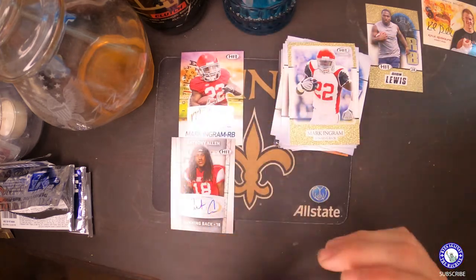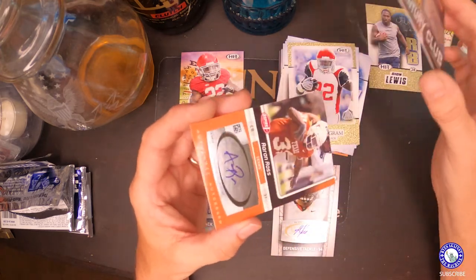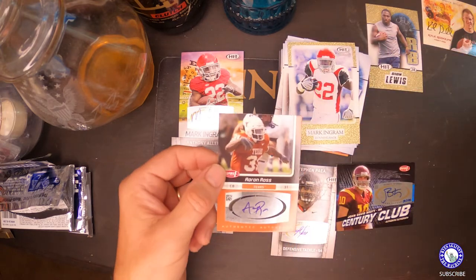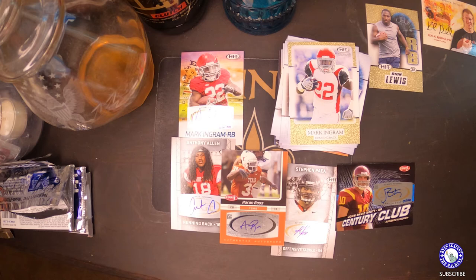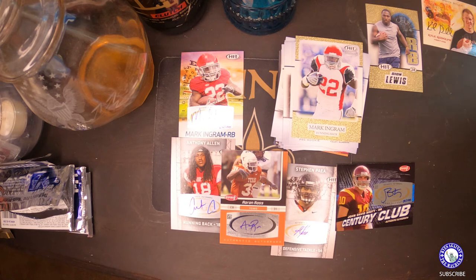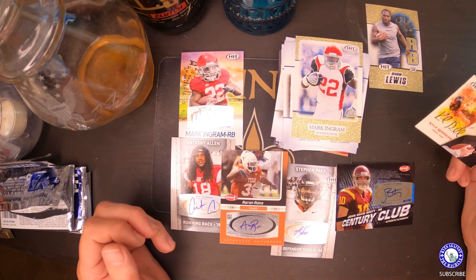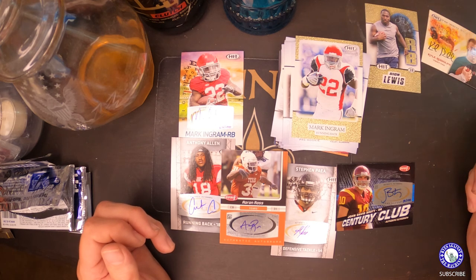Anthony Allen, Stephen Paella, John David Booty, and an Aaron Ross auto. One, two, three, four, five autos and a Mark Ingram gold — I'll take that all day. I think that's awesome. Hopefully you enjoyed this video. Go back and check out my last one where I opened some more 2011 football as well as 2021 Prism and Contenders, and I'll continue to do this — this has been fun. We'll see where it goes, see if I get back into the hobby or if I spend my mortgage on it instead. Trying to win the lottery — until next time.